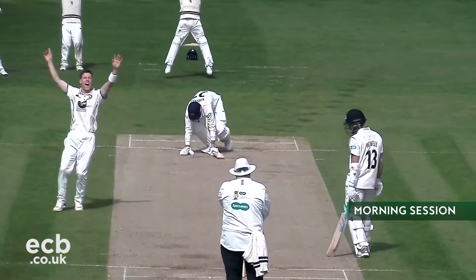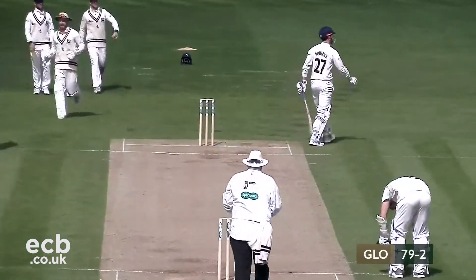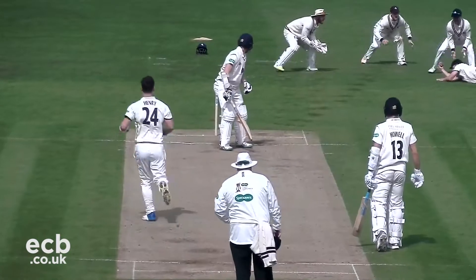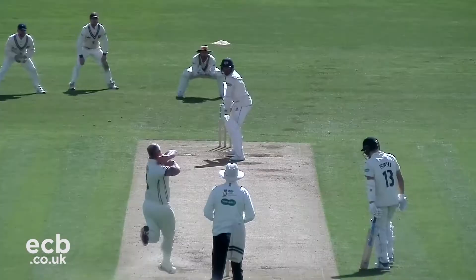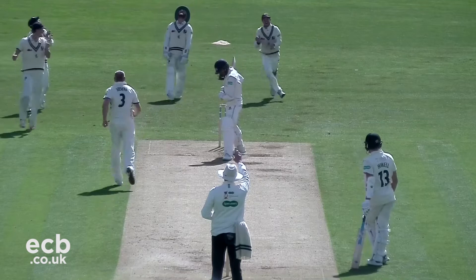Matt Henry removed Roderick LBW not long into proceedings, the pair of Roderick and Howell having collected 75 runs for Gloucestershire. This was followed by a nervy spell for the batting side, as just three balls later James Bracey fell to Matt Henry for a duck, the batsman edging a shot to slip. Darren Stevens also gave Kent a glimmer of hope as he sent Jack Taylor packing.